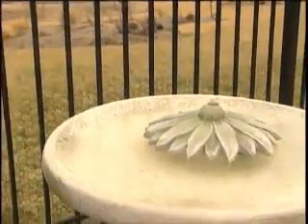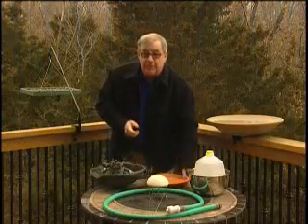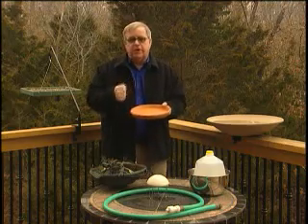They even have baths like this one that fill themselves. You can also use something so simple as a clay saucer that you would normally fit under a plant — just fill it daily with warm water.